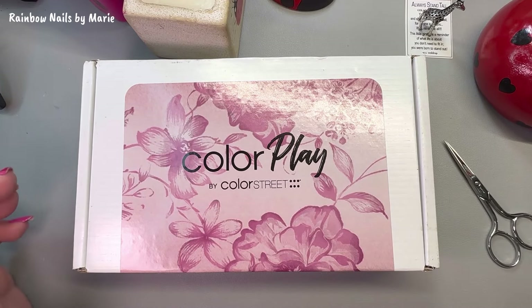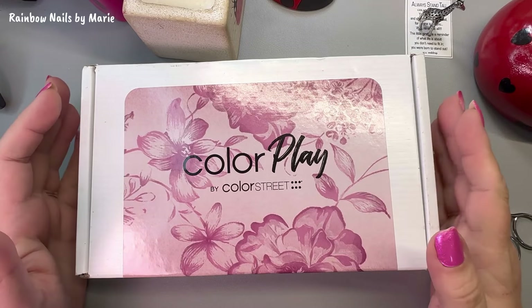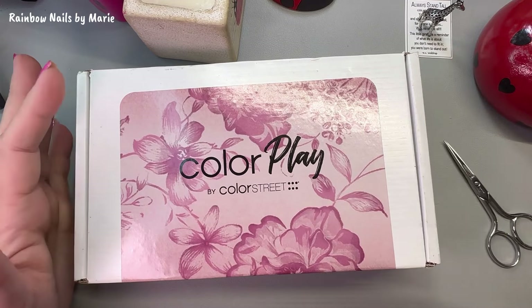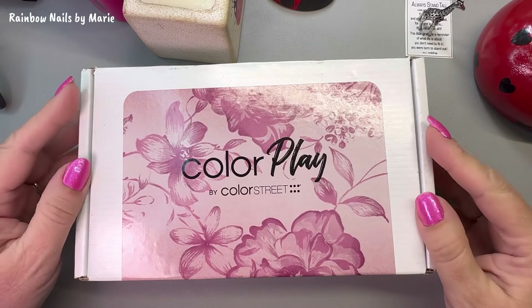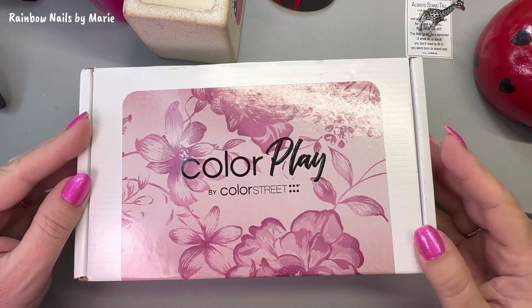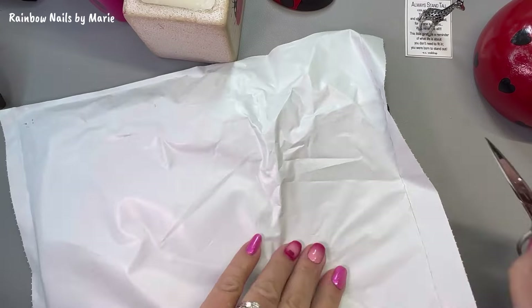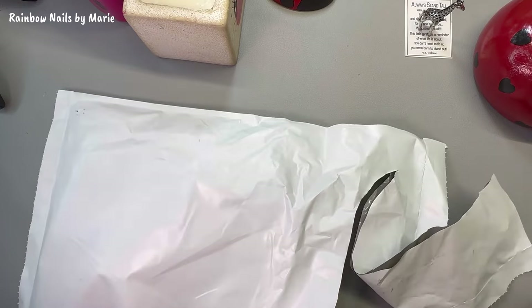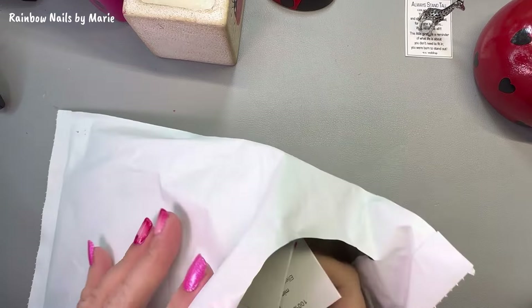Hello, welcome or welcome back to my channel, my name is Marie. Look what I finally received — today is Wednesday the 16th. I finally received this; part of the reason it took so long is because we got snow. Anyway, first I'm going to open some nail mail that I got — it's taken forever to receive this.